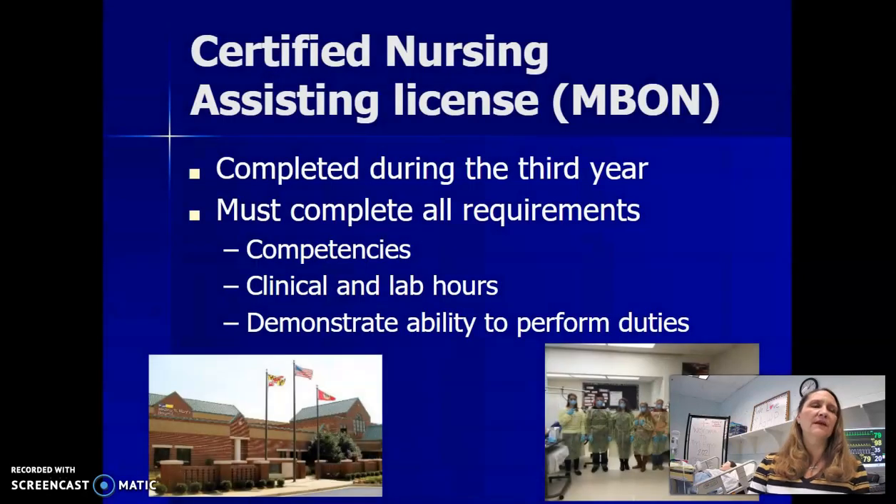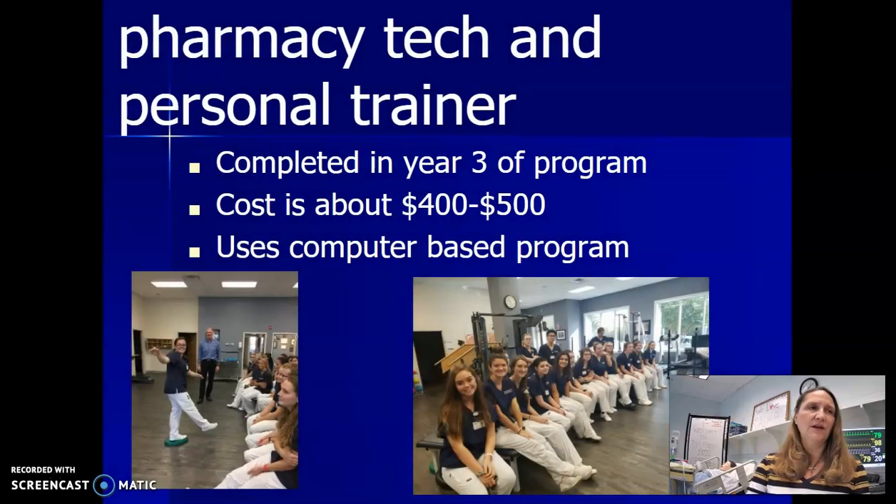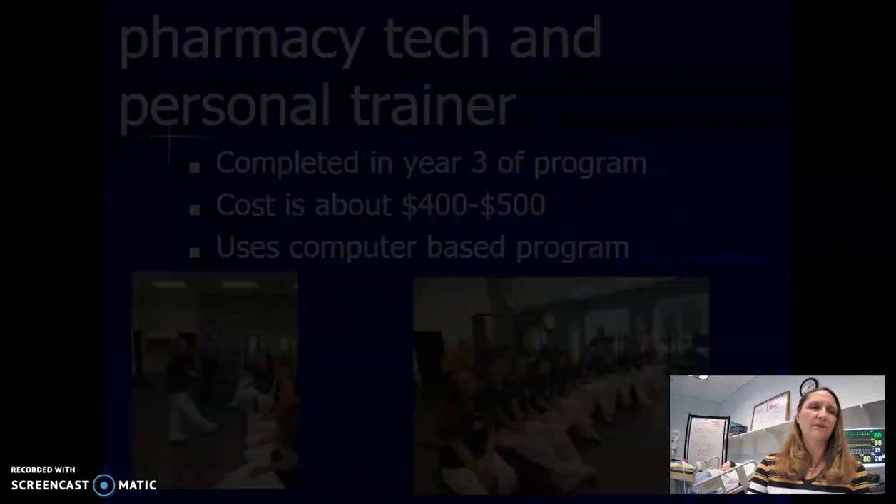In year three, we work on the certified nursing assistant license that is through the Maryland Board of Nursing. They complete all their competencies, clinical lab hours, and demonstrate the abilities to perform their duties to earn the certification. There are also other opportunities for students, including pharmacy tech and personal trainer programs, which do have a cost of about $400 to $500, and they use computer-based programming, and then we set them up with clinical experiences as well.